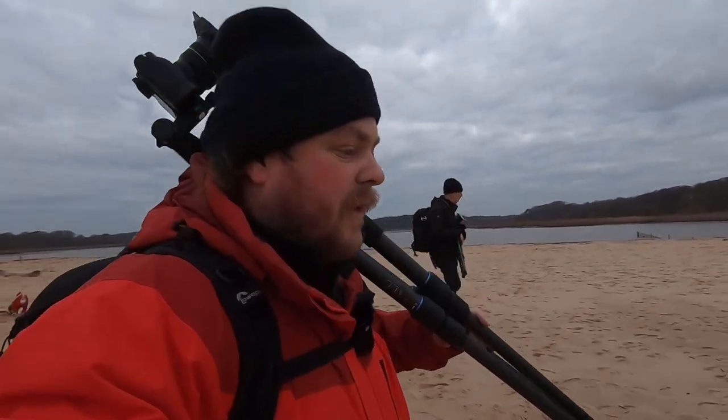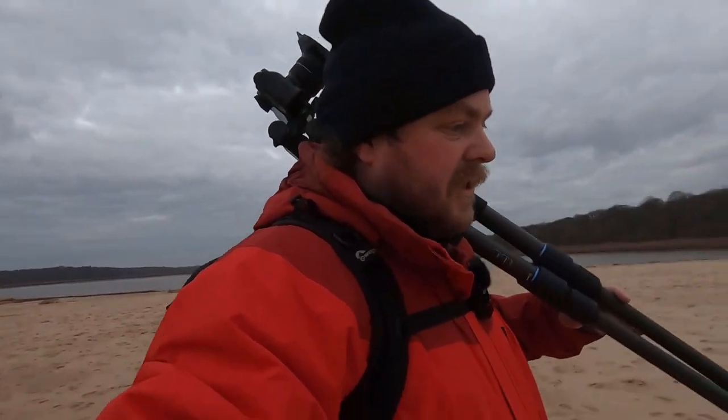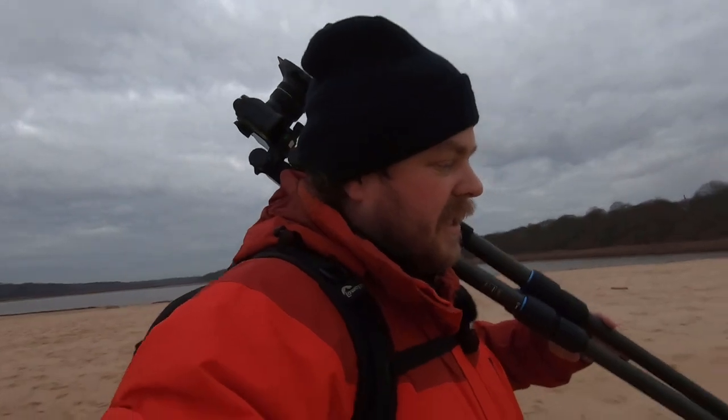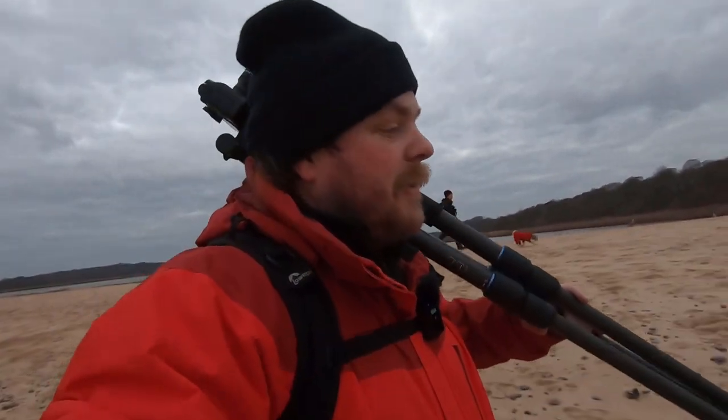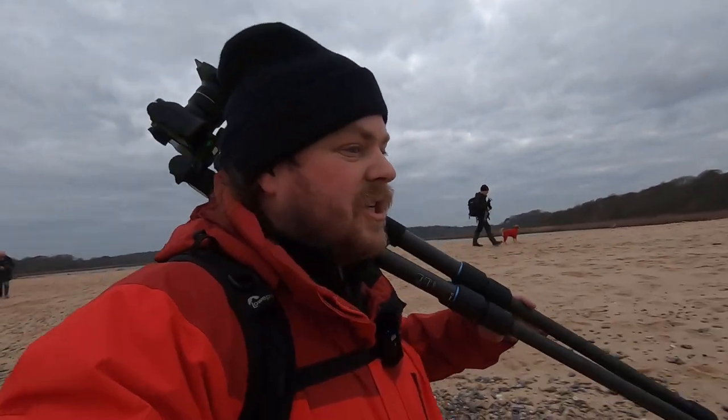Actually, I think this will be Benacre now, because Cove Hive is back where we were. Hopefully we can quickly get a composition set up there. I'm going to get down onto the water's edge because this sand is really sinky, and it seems like for every step I take my legs feel like they're doing about three. So I'm going to get down onto the water's edge where it's a bit firmer, and hopefully get there a little bit quicker. We're going to try and get a composition set up and see what we can do from there.